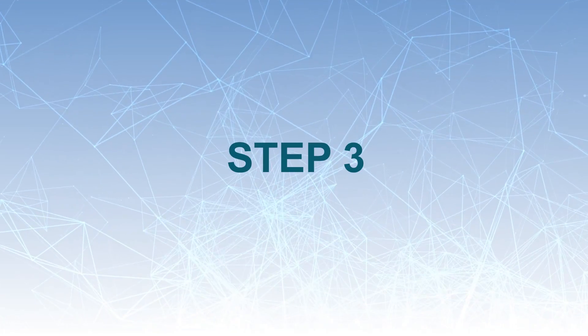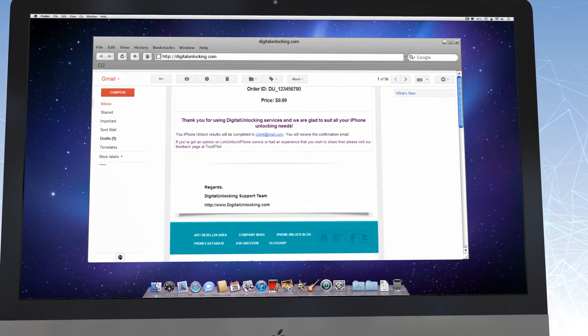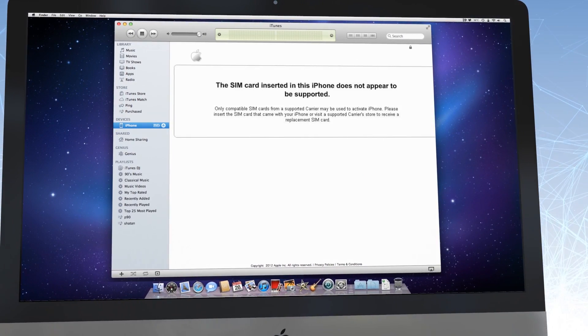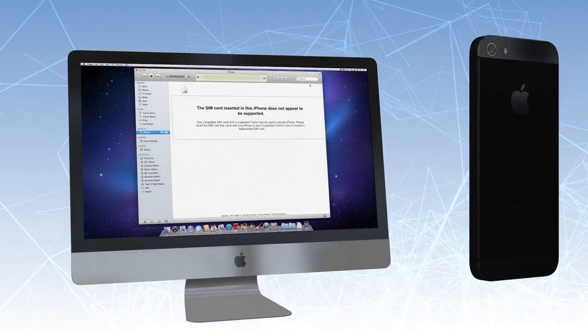Step 3: Our system will notify you by email when your device is successfully unlocked. You will need to perform some easy steps to complete the factory unlock process — just connect your iPhone to iTunes and it will be unlocked. Visit digitalunlocking.com to learn how it works.